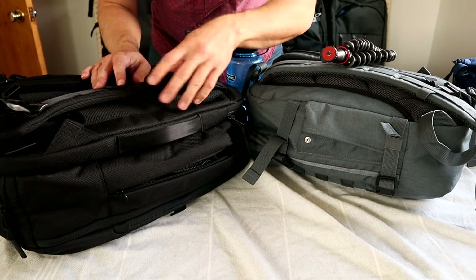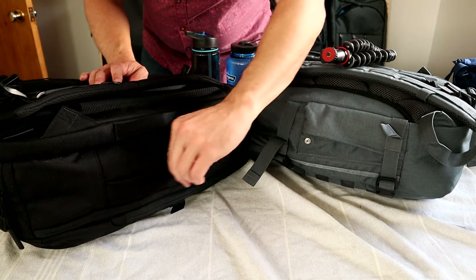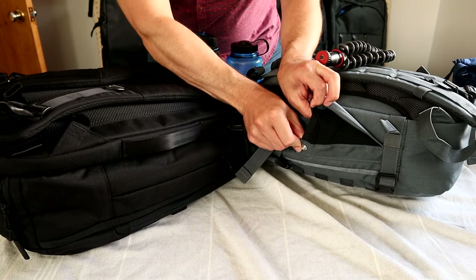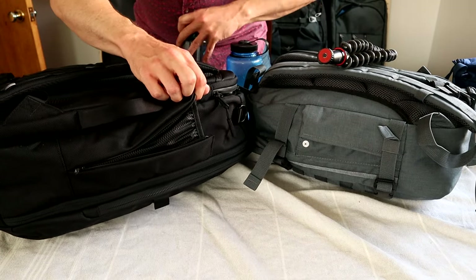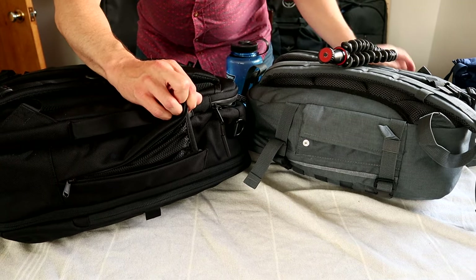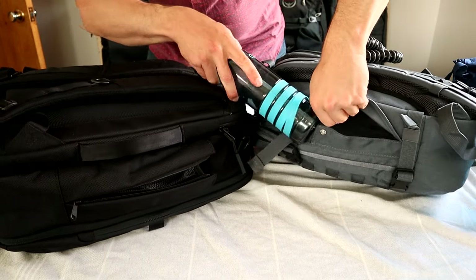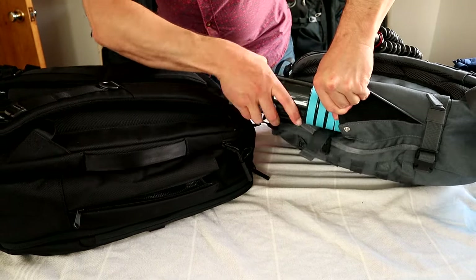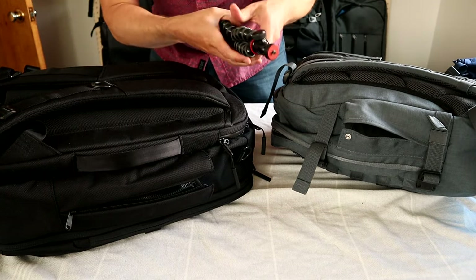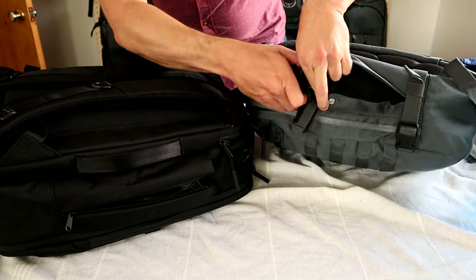Only two of these packs have a water bottle pocket on the outside — the Air and the Cabin Zero. The Air uses a zipper to keep it flat, while the Cabin Zero has a little button. The Air one is large enough to fit a slim water bottle pretty easily; you can fit a liter in there but it's really tight. The Cabin Zero one is pretty ridiculously small — I can't fit any of my water bottles in there, so it's really only good for maybe a travel umbrella or a tripod.